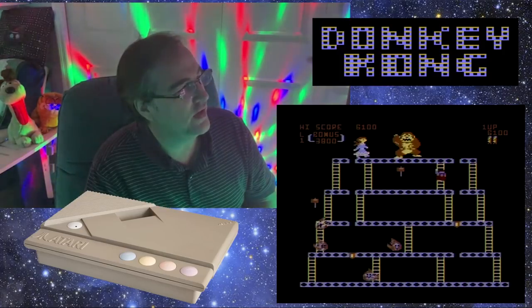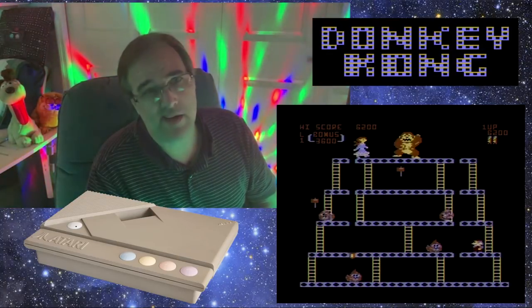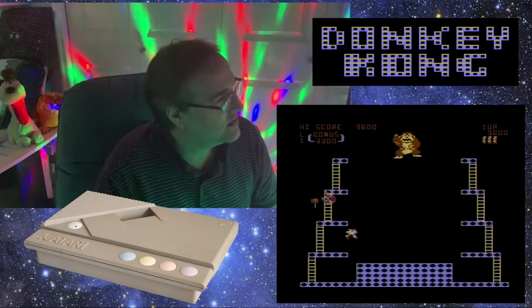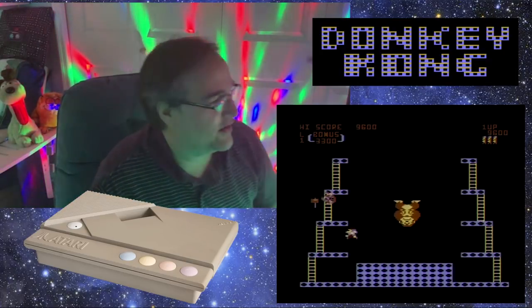I got really good at this game back in the day — played the heck out of it. I'm not as good as Billy Mitchell of course, but not too bad. Gotta get these guys... there we go. Ooh, that was a good jump. You're going down, Donkey Kong!